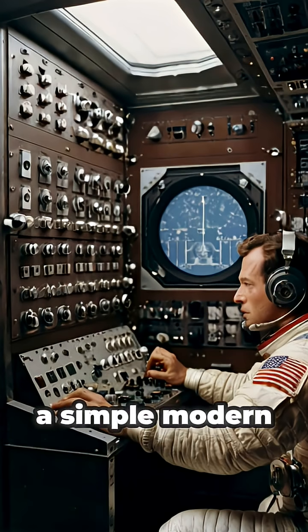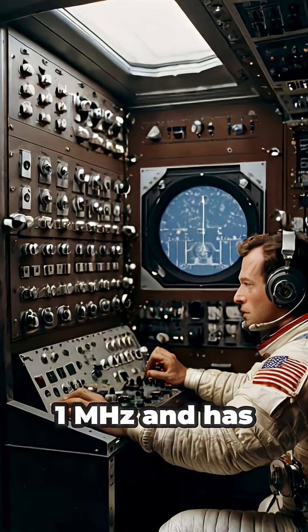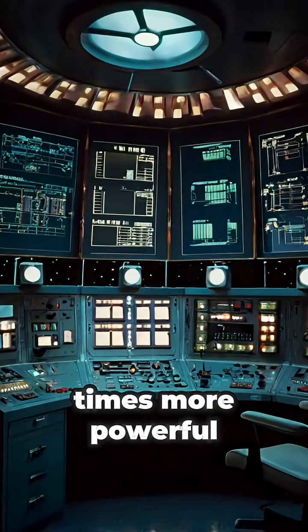By comparison, a simple modern pocket calculator runs at over 1 MHz and has exponentially more memory. Your smartphone? It's millions of times more powerful.